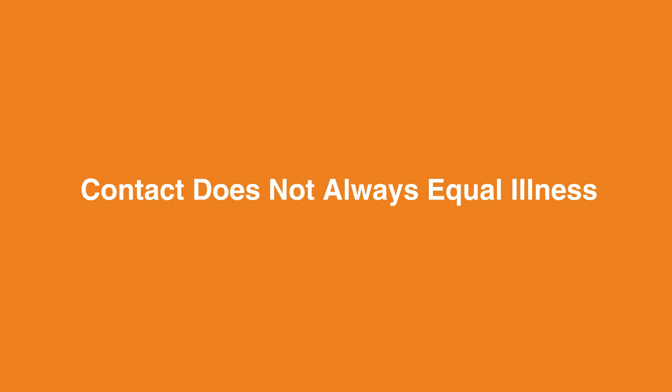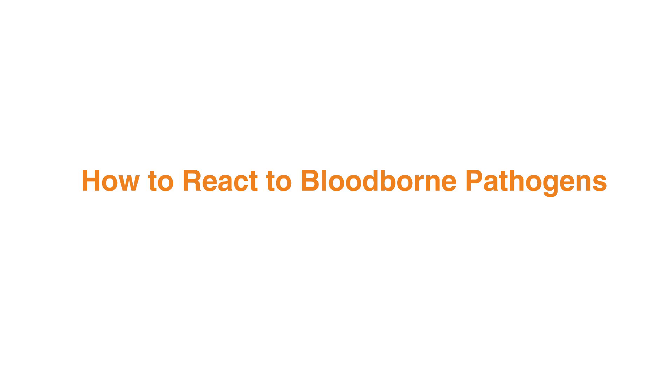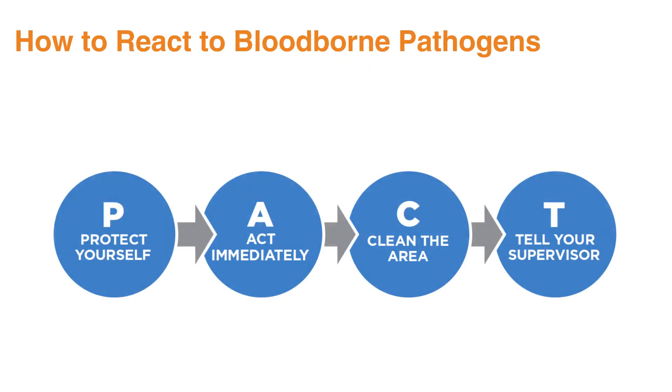The information about blood-borne pathogens can be disheartening, but exposure doesn't mean you become infected. Following proper protocols can help reduce your risk of infection. Exposure to blood-borne pathogens in the workplace can literally happen anywhere, including bathrooms, patient rooms, hallways, and laboratories. These steps can teach you how to respond: protect yourself, act immediately, clean the area, and tell your supervisor.